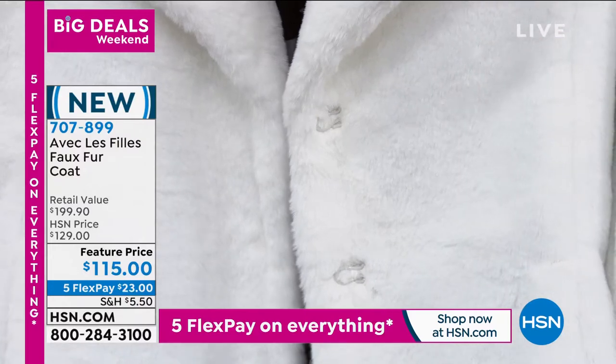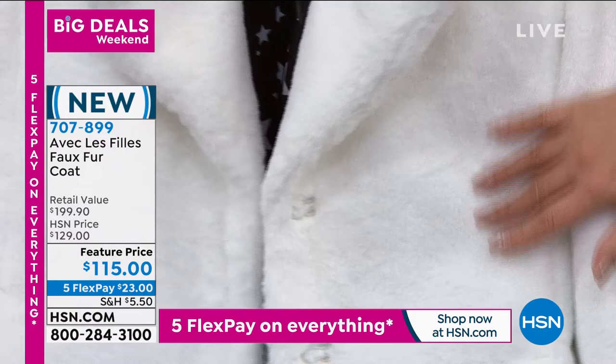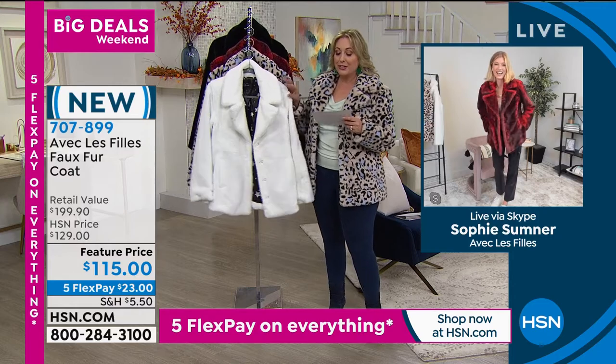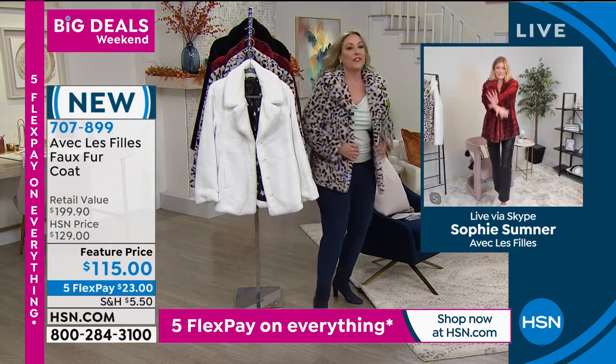I want to introduce you to our special guest. She was the winner of America's Next Top Model. I was stalking her on Instagram before the show, which is my favorite hobby — to stalk all our famous guests. So Sophie Sumner is standing by. Hi Sophie. Nice to see your beautiful face.